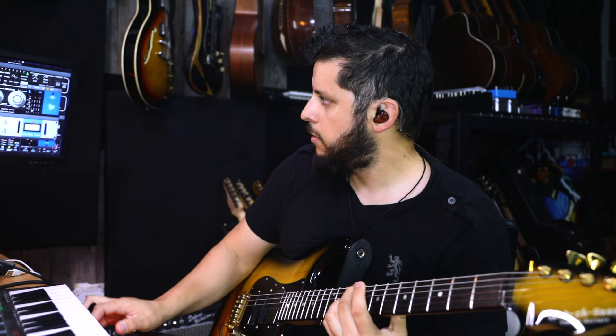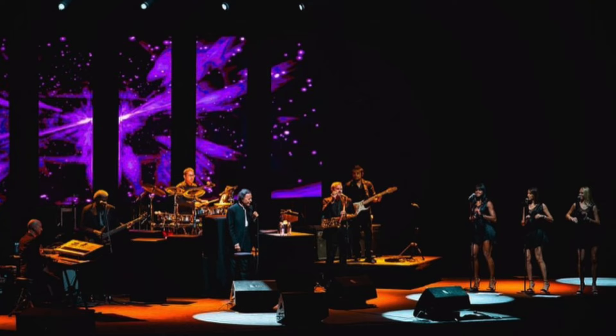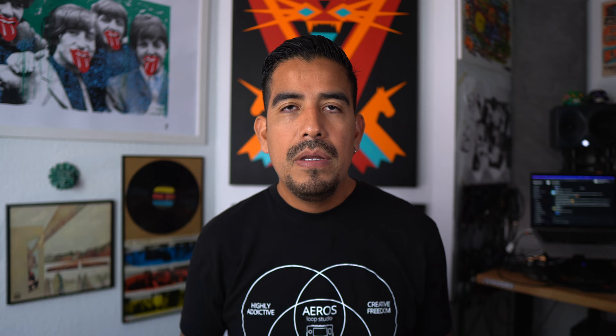He shares how he records the best quality audio from the comfort of his home. Just to give you a little bit of background about this incredible player, Camilo has performed as a touring musician in more than 45 countries. He has recorded with Grammy-winning and nominated artists such as Julio Iglesias Sr., Jennifer Lopez, Luis Fonsi, and Julio Iglesias Jr., just to name a few. Camilo has been a long-time supporter of the BeatBuddy and the Aeros Loop Studio.